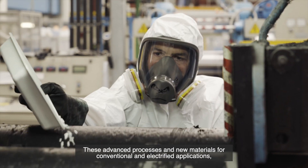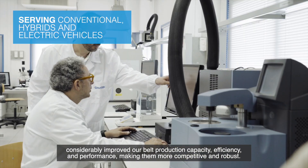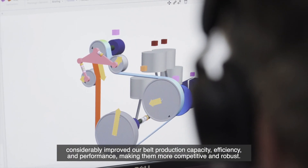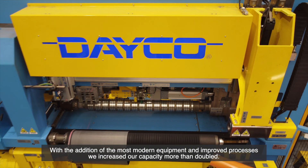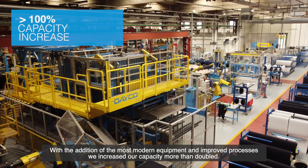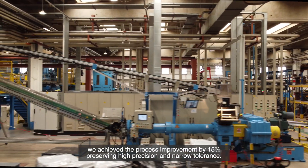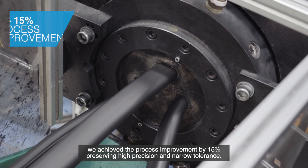These advanced processes and new materials for conventional and electrified applications considerably improved our belt production capacity, efficiency and performance, making them more competitive and robust. With the addition of the most modern equipment and improved processes, we increase our capacity more than double. With investments in innovative machines for the compound preparation, we achieve process improvement by 15%, preserving high precision and narrow tolerance.